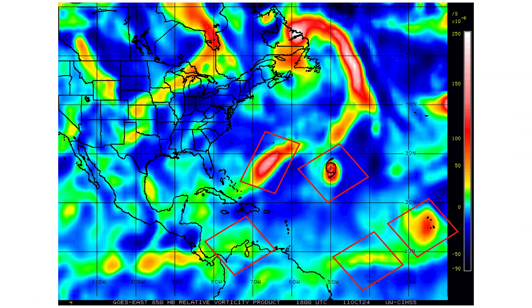Here's our spin and energy in the atmosphere. Bottom right of your screen is 94L — it's a little stretched out and elongated, which is why it hasn't developed into a tropical entity just yet even though it does have winds of 40 miles per hour. It needs to be a little more circular in nature, like we have with Leslie in the middle of the screen. In the Caribbean, just north of Colombia, that area of vorticity is going to be our focal point as it moves into the Central American gyro region and could potentially develop next week into our next tropical system.